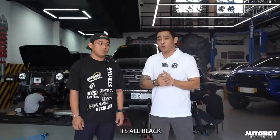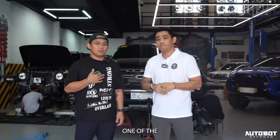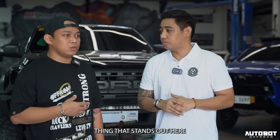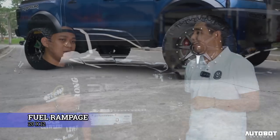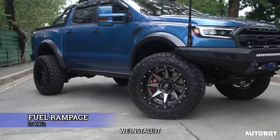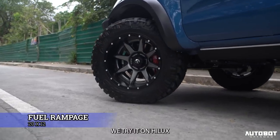Pero malinis pa rin — it's all black. Yung team niya is itim lang lahat. Isang nag-stand out dito is yung the Pure Rampage — the best, always. Usually kinakabit natin yun sa mga Ranger and Raptor, but this time tinrain natin sa Hilux, and talagang nag-stand out yung overall look.